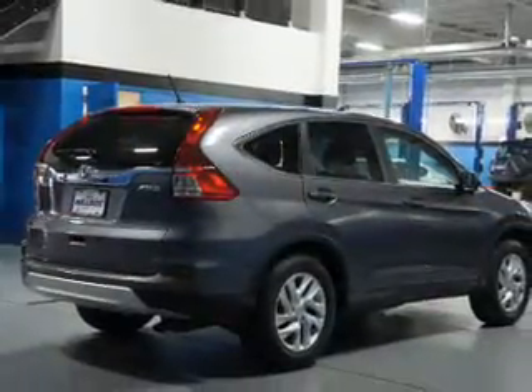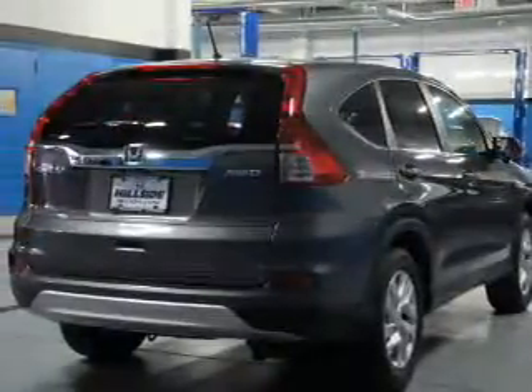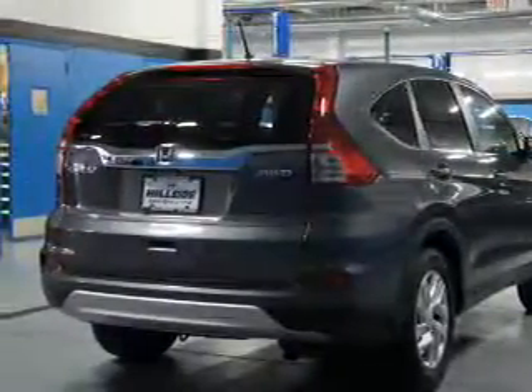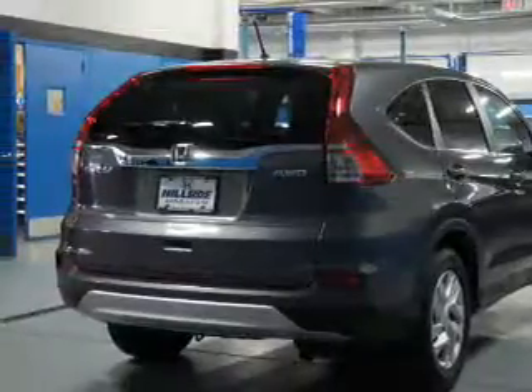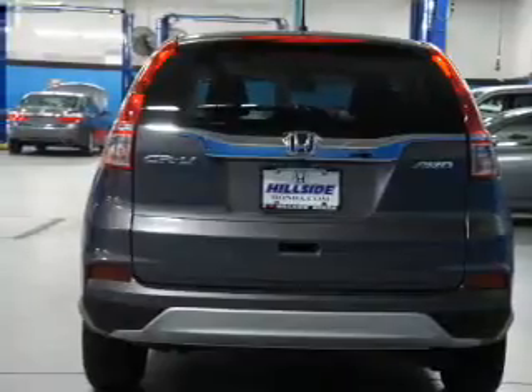Inside, you'll find heated seats, Bluetooth connectivity, an auxiliary input, steering wheel controls, push-button start, a backup camera, curtain head airbags, front airbags, side airbags, and side impact door beams.